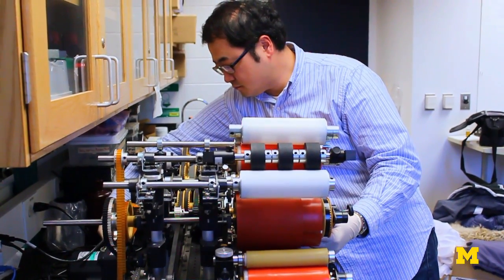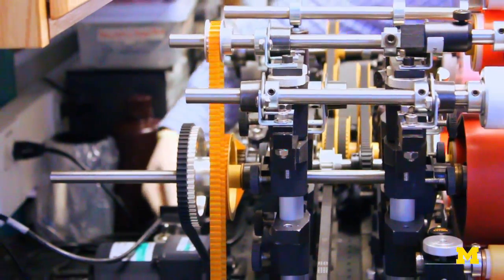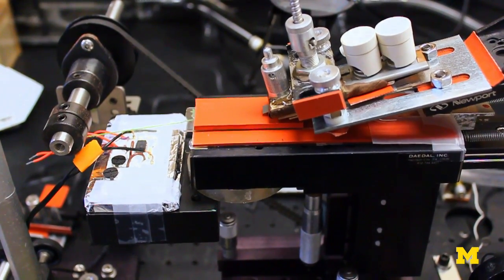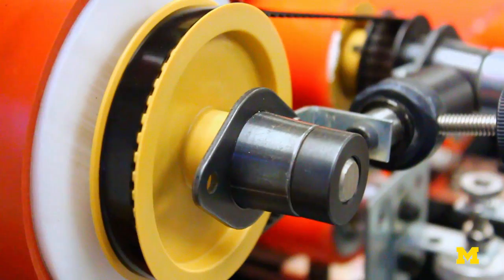This setup was done by my former student. This setup looks like a printer, but what it does — it actually can print nanoscale structures. It can print structures down to 50 nanometers. To give you an idea, our hair is about, on average, 50 microns in size.